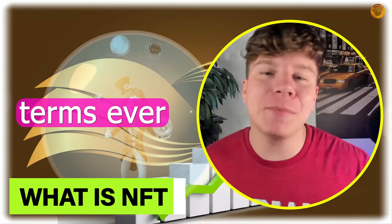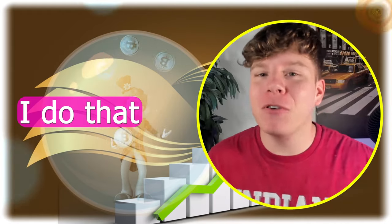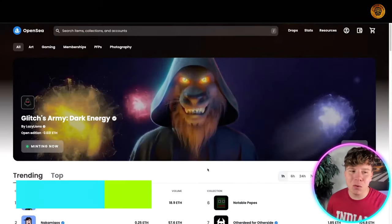I'm about to explain to you in the best terms ever what an NFT is, how it works, and why you should get involved. But before I do that, disclaimer: I'm not a financial advisor, I do this for education purposes only. So let's get into it.